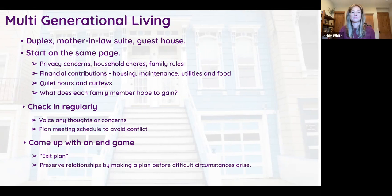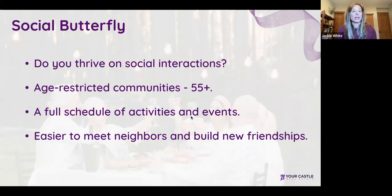For active and social people, there are many 55-plus age-restricted communities on the Front Range. These deed-restricted communities ensure your neighbors are peers your age. They typically come with lots of activities and events to help you meet people, which is especially helpful if you're moving from a family-oriented neighborhood into a new stage of life where you're looking to build new connections.